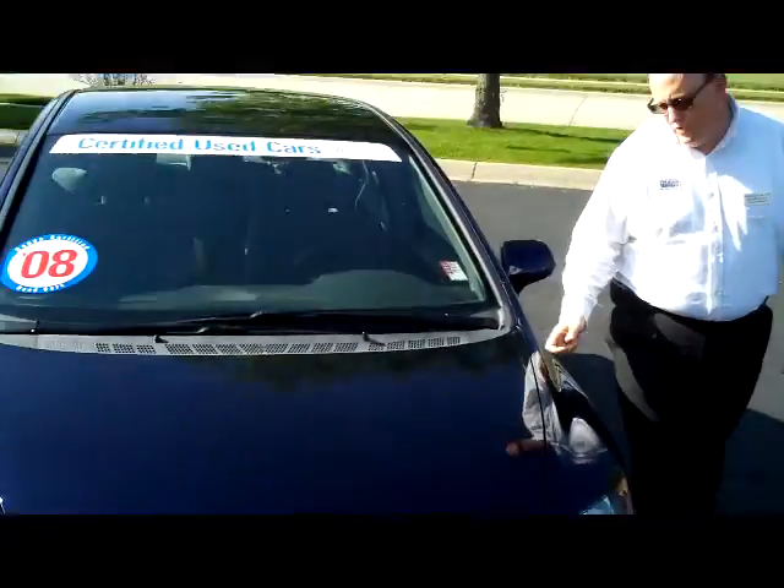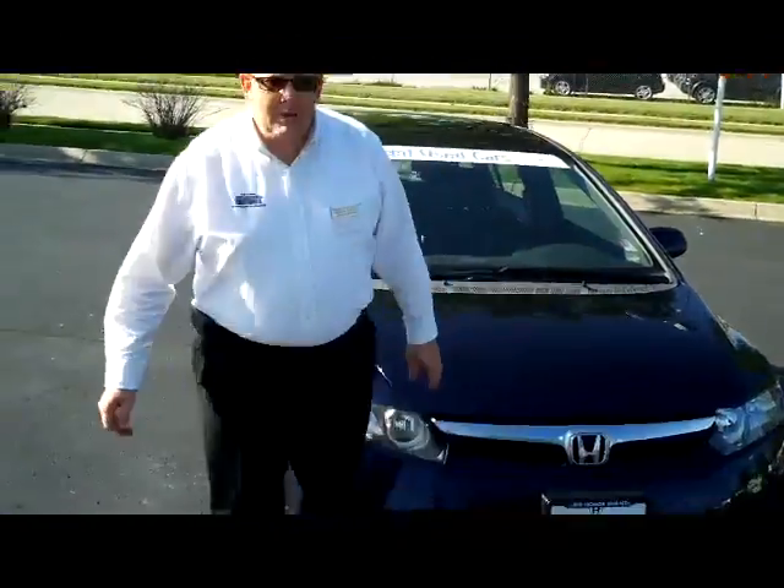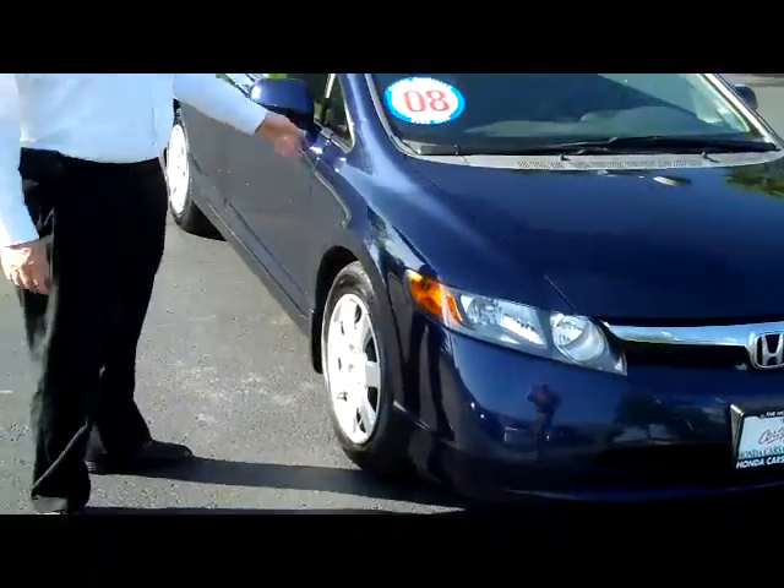Brian Kelly here for Honda Giant, here to show you this 2008 Honda Civic LX model. It's a one owner, just came in off of a lease.